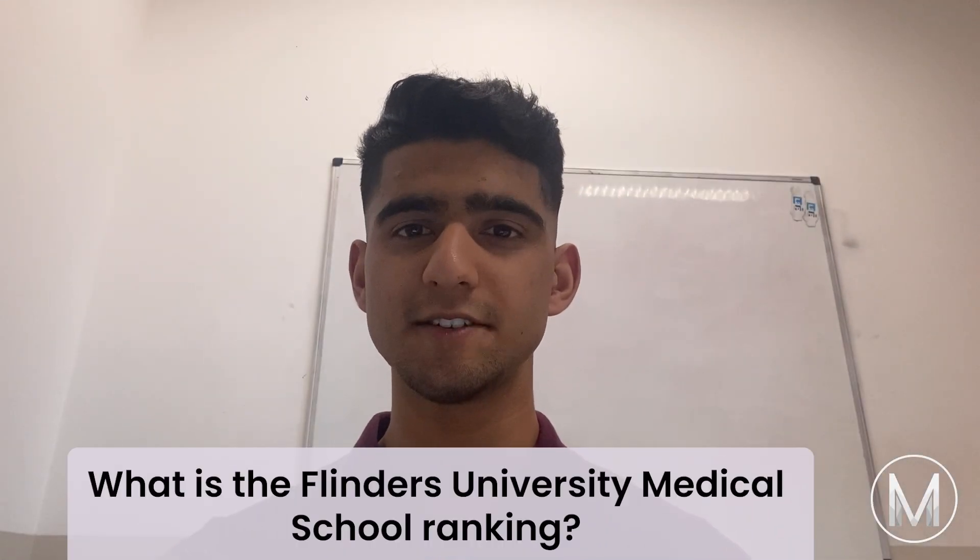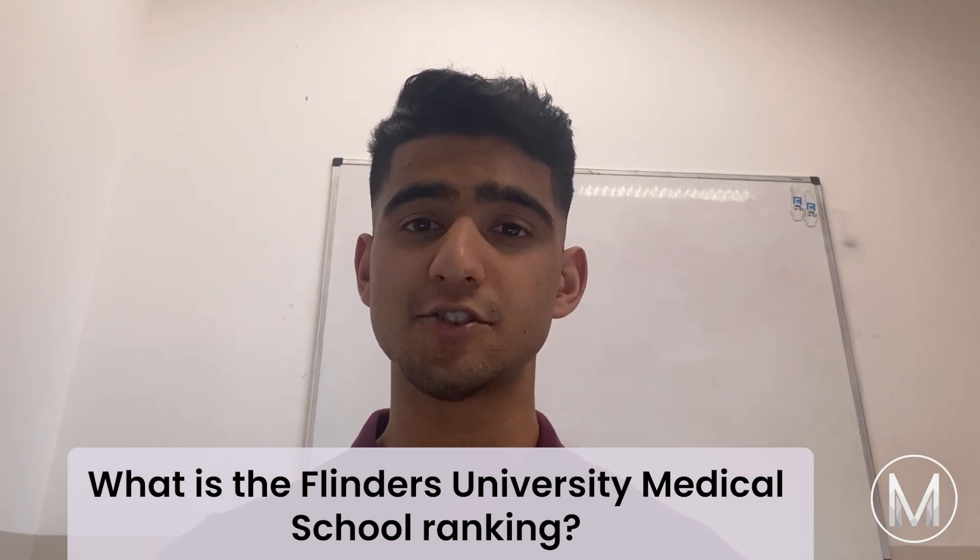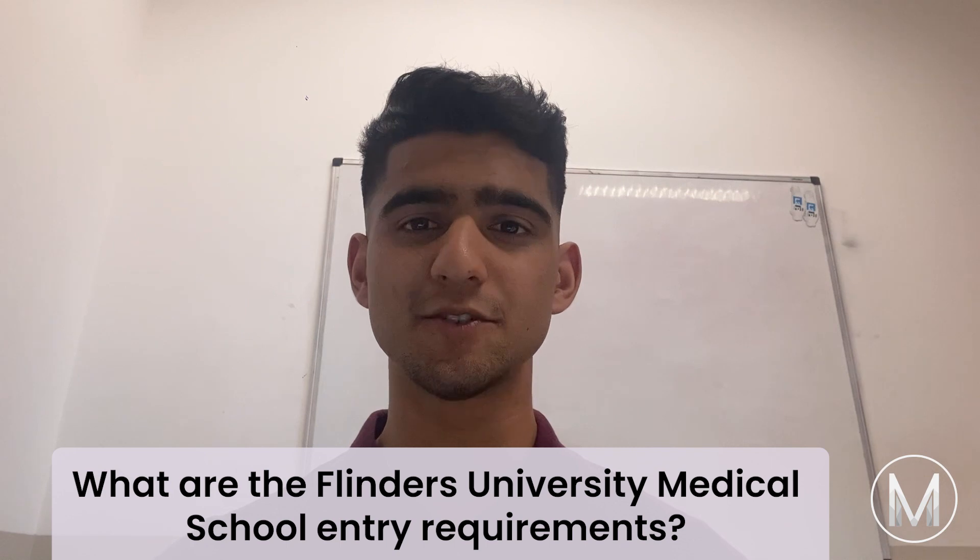What is Flinders University Medical School's ranking? Flinders University Medical School has earned 11th place in the Australian medical school ranking.